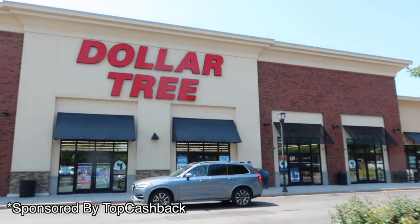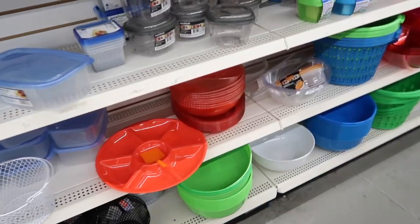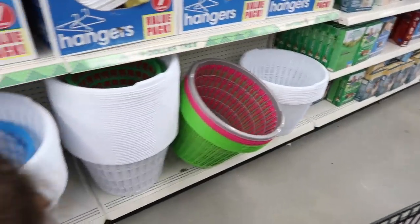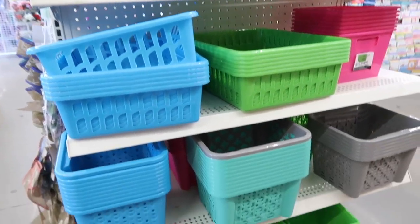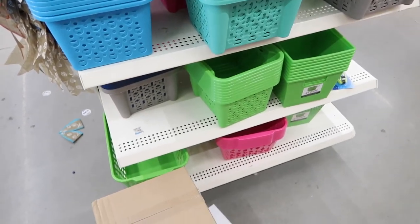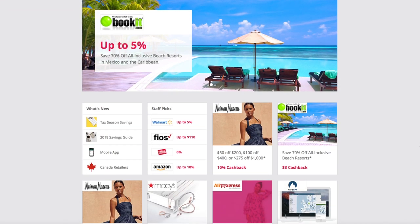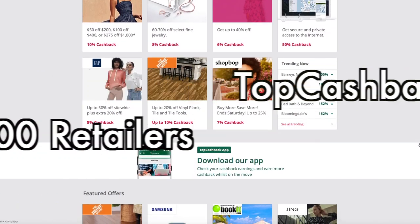I want to say a huge thank you to Top Cash Back for sponsoring this video. Top Cash Back offers 100% of commission back, so they consistently feature higher rates than their competitors. They have stores you're super familiar with like Dollar Tree — that's where I got all of my organizing products to organize my friend's pantry. It's super simple to sign up, it's free, and all you need is your email. You can save from stores you already shop from like Walmart, Amazon, and many more.